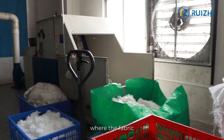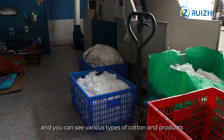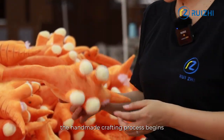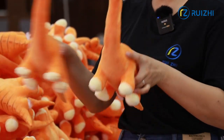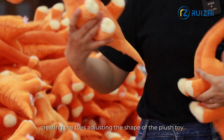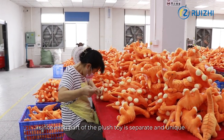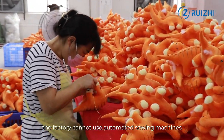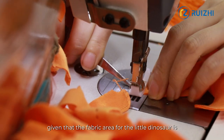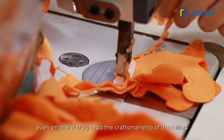Here is the area where the fabric for the plush toys returns after the stuffing process, and you can see various types of cotton and products. Once the stuffing is complete, the handmade crafting process begins — closing the stuffing opening, creating the toes, adjusting the shape of the plush toy. Since each part of the plush toy is separate and unique, the factory cannot use automated sewing machines. Every step requires manual stitching. Given that the fabric area for the little dinosaur is even smaller, it truly tests the craftsmanship of the tailors.